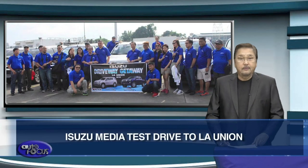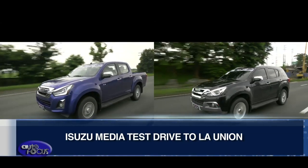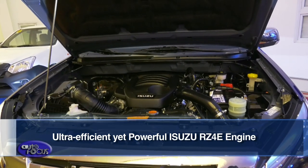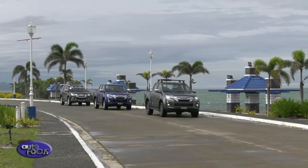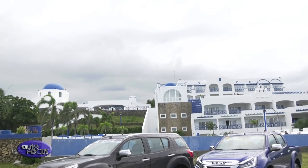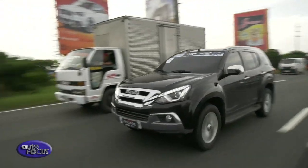Welcome back to Autofocus and here are the latest auto industry news. Isuzu Philippines invited members of the local motoring media to a ride and drive event last July 19-20, dubbed Isuzu Driveway Getaway 2018, on board the 2018 Isuzu D-Max pickup and Isuzu Mu-X. The media ride and drive began at the Petron service station in Marilao along the North Luzon Expressway and ended at Thunderbird Resort in La Union Province, aiming to show participants the fuel efficiency of the RZ4E engine. Members of the media were grouped into teams challenged to consume the least amount of fuel for a 112-kilometer economy run.